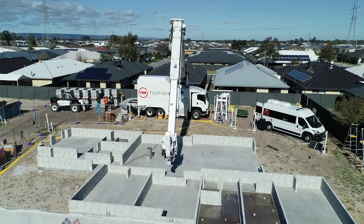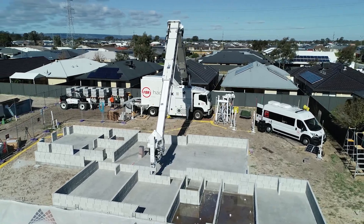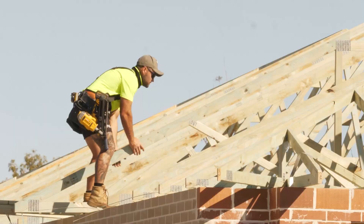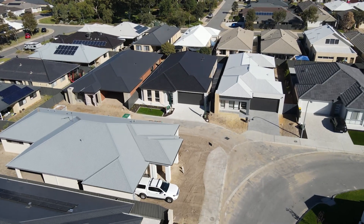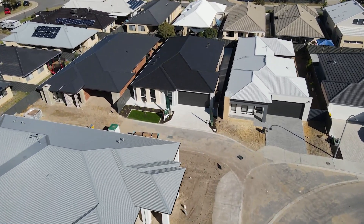It was important for us to build a display home so that people understood that introducing an automated system into the construction process doesn't change any of the other methods, processes, contractors, or materials. We've designed the Hadrian and the entire FBR wall system to fit neatly into the construction process as it is today.